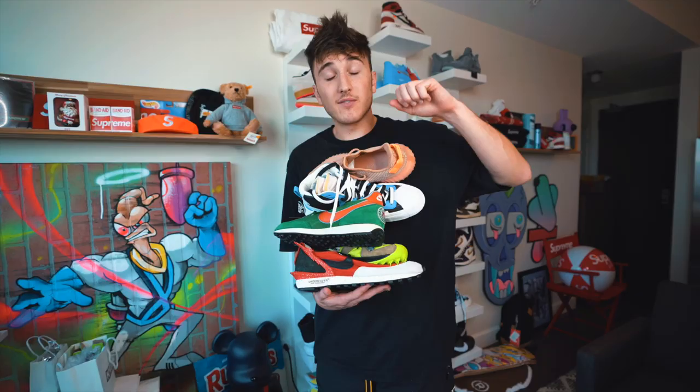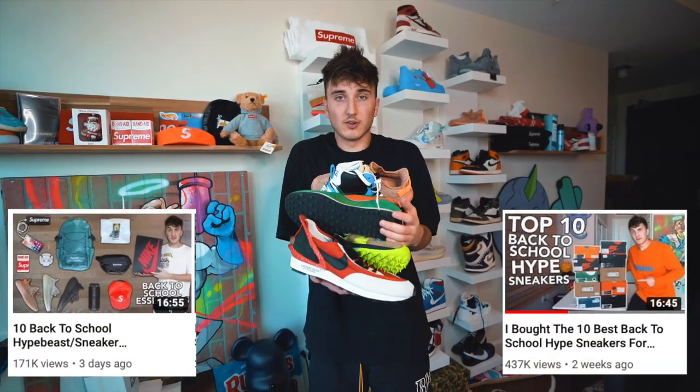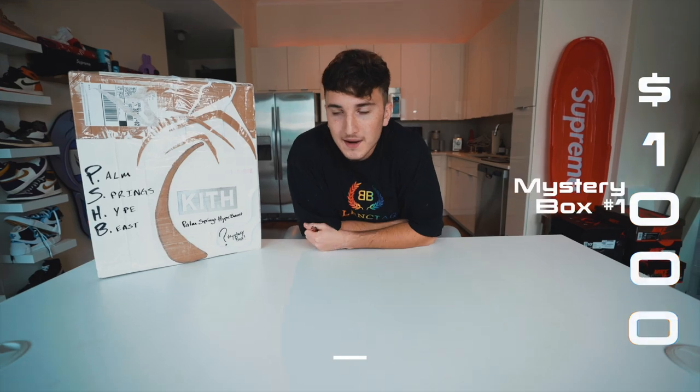Quick reminder — this is the last chance to enter the back-to-school giveaways. There's a back-to-school sneakers giveaway and a back-to-school backpack giveaway. There'll be two links at the top of the description to enter. Now it's time to open up this self-proclaimed number one rated mystery box.